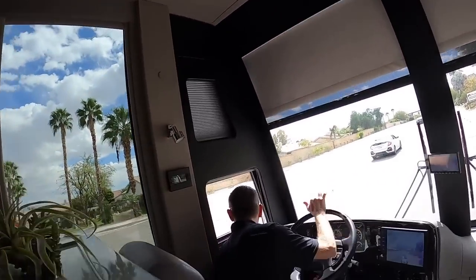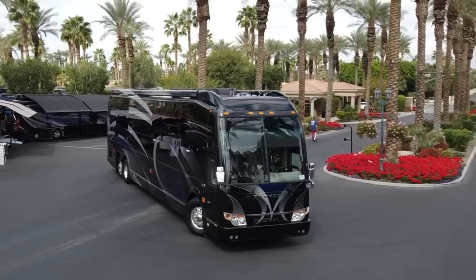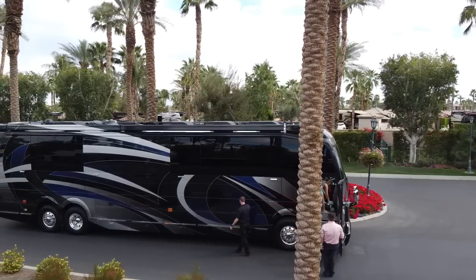Ladies and gentlemen, we're putting a quad slide Prevost to the test right now in action. John Walker is doing a U-turn. Thank you to TransWest Truck and Trailer and Emerald Luxury Coaches for sponsoring today's video.